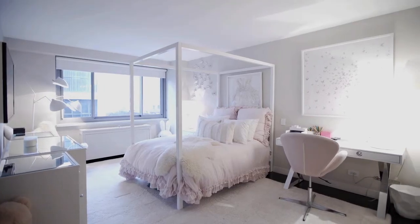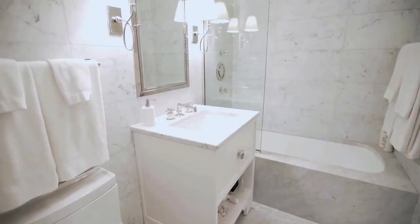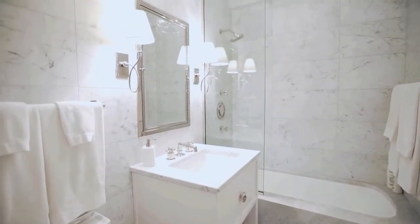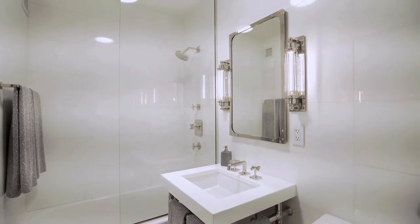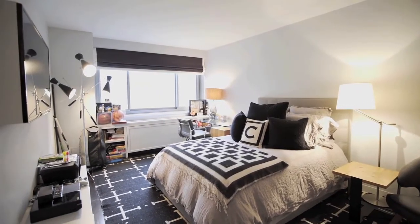The second and third bedrooms have their own new bathrooms with Toto or Duravit fixtures, custom medicine cabinets, double wide closets with built-in shelves, and lots of light.